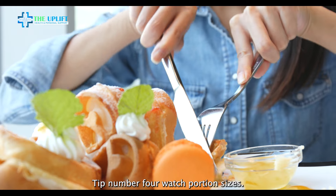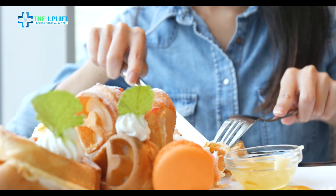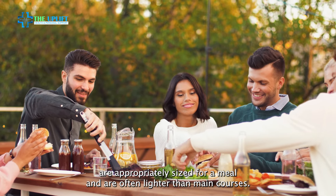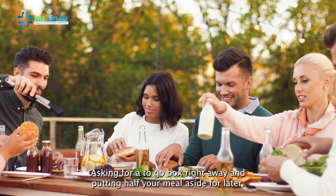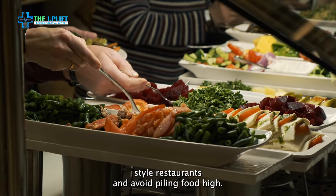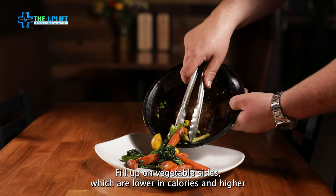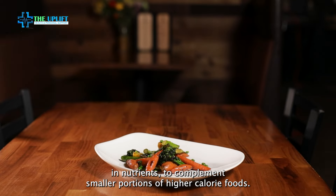Tip number four: watch portion sizes. Restaurant portions are often larger than what you'd normally eat at home. Consider splitting an entree with a dining companion, ordering an appetizer as your main meal, as many appetizers are appropriately sized for a meal and are often lighter than main courses, or asking for a to-go box right away and putting half your meal aside for later. Remember to use smaller plates at buffet-style restaurants and avoid piling food high. Start with small portions and go back only if you're still hungry. Fill up on vegetable sides, which are lower in calories and higher in nutrients, to complement smaller portions of higher calorie foods.